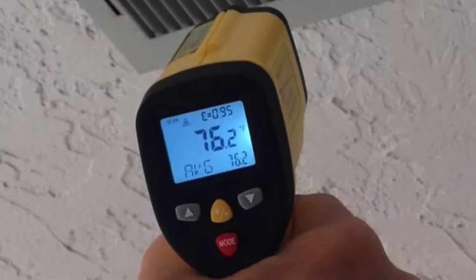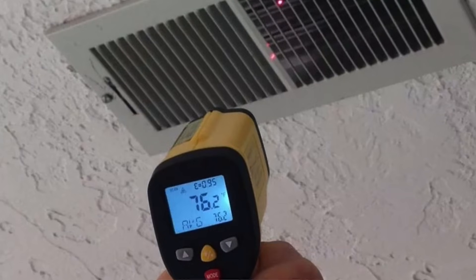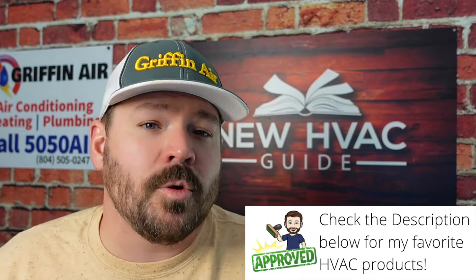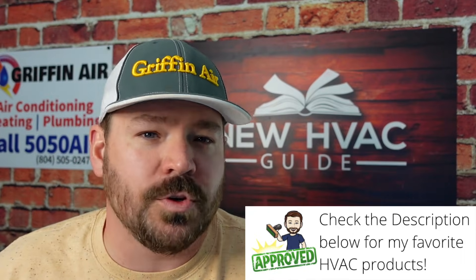One disclaimer: those infrared thermometers with the little laser you shoot up there — don't use those. They are not giving you an accurate measurement of the air temperature; they're actually giving you the temperature of the surface you're shooting the laser at. It's not a good accurate representation of the temperature of the air. I've seen homeowners and other professionals use those laser thermometers, and they're not a good tool for that particular purpose.